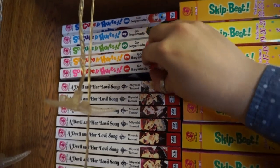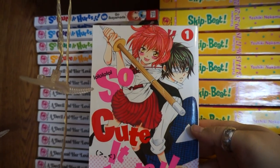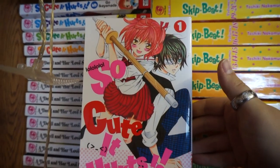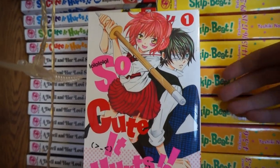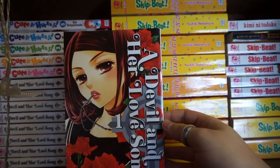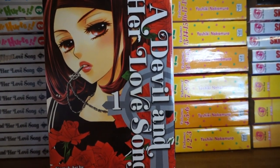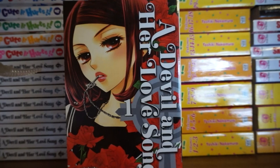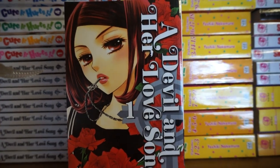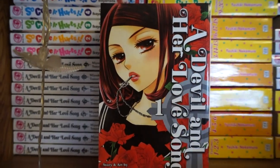I also have the first five volumes of So Cute It Hurts. This follows a set of two identical twins who switch places - one's a boy and one's a girl. The girl goes to the all-boys school and plays her brother because he's failing, but while she's there she starts falling in love with one of her classmates. It's just about all the shenanigans she then gets into because of that. Then the next series I have is the first nine volumes of A Devil and Her Love Song. I haven't continued this one mainly because it got really redundant and it just costs so much to collect manga - it wasn't worth it for me. But the story follows this girl who is kind of a social outcast - really socially awkward with deficiencies when it comes to understanding social cues - and it's about her journey through high school and how she finds friends and love in spite of all that.